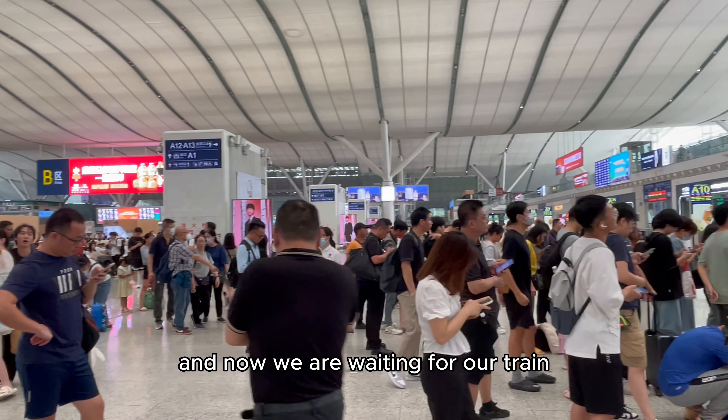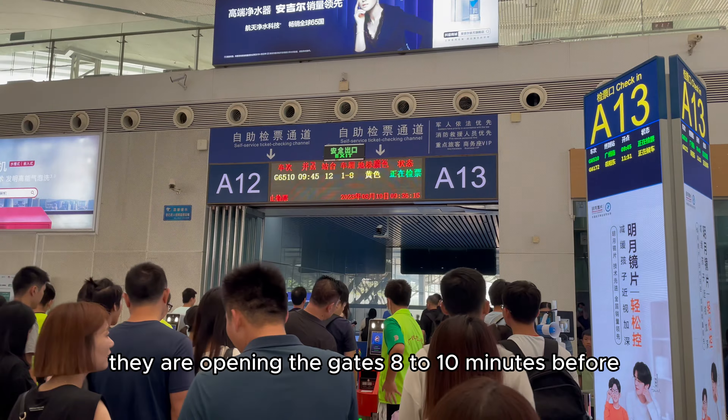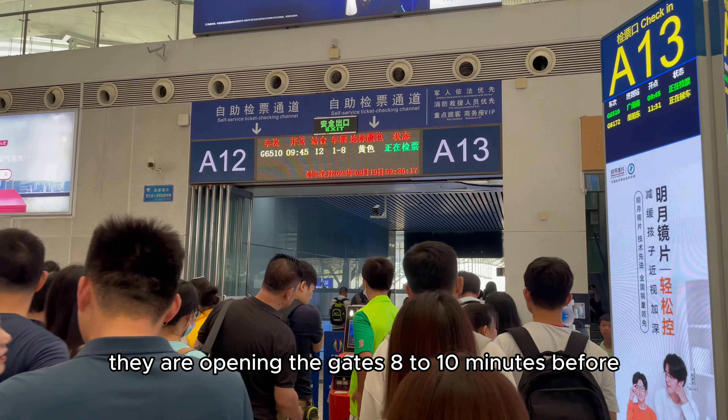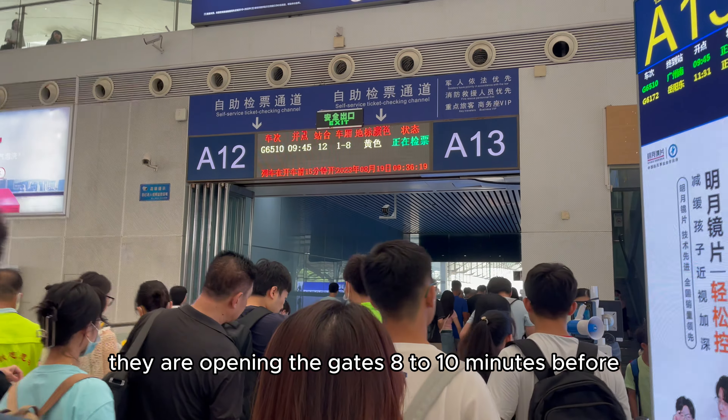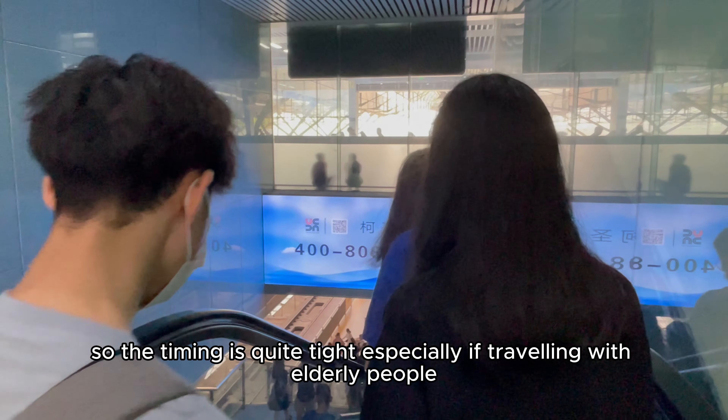Now we are waiting for our train. They open the gates 8 to 10 minutes before departure, so the timing is quite tight, especially if traveling with elderly people.